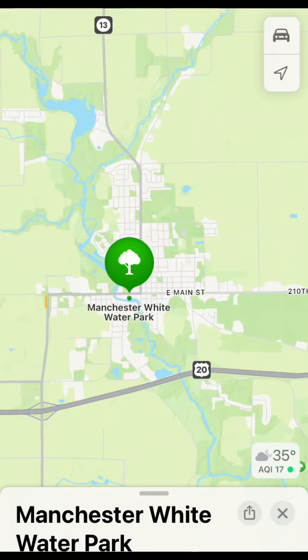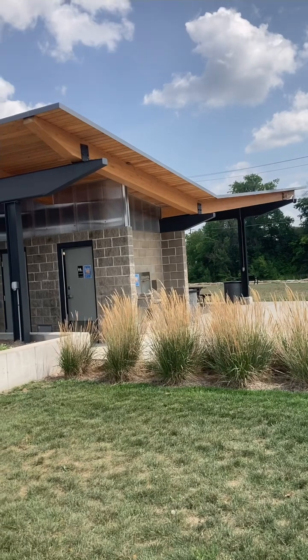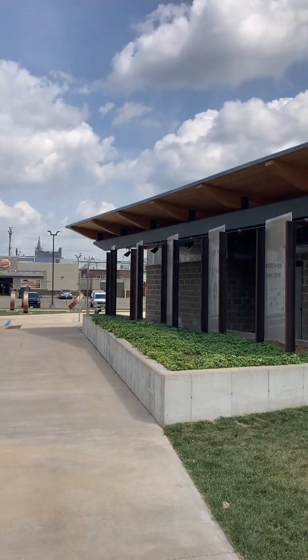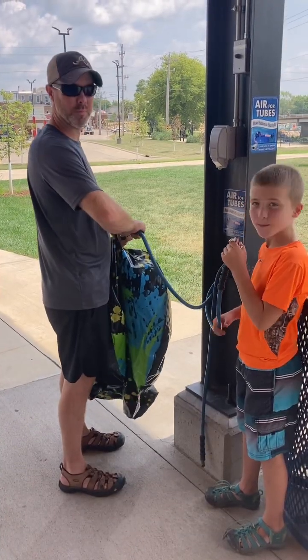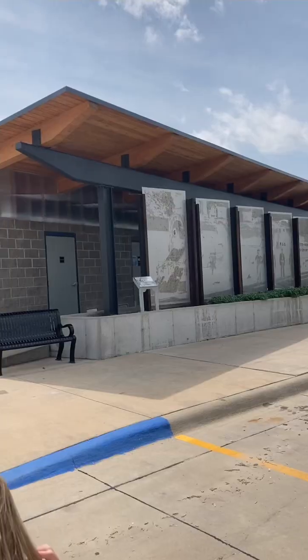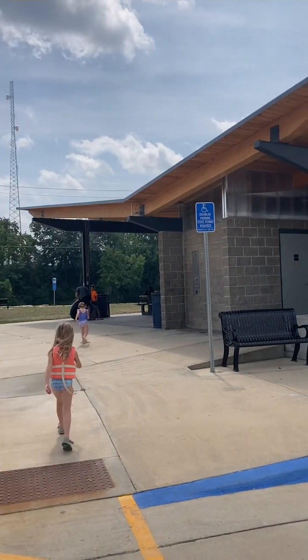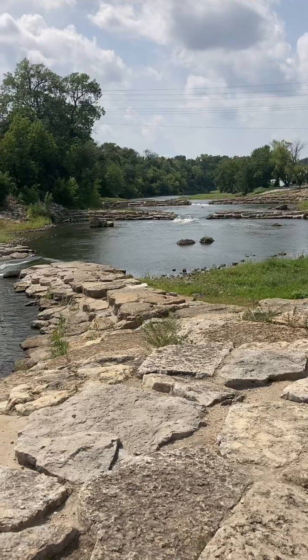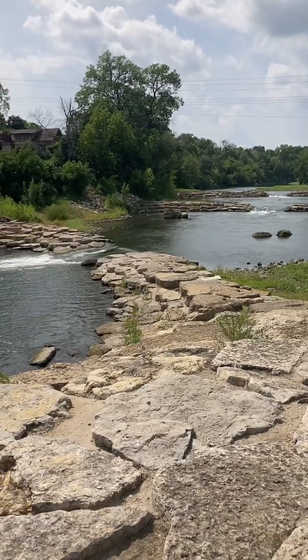Located at 300 West Main Street in Manchester, the city has a wonderful shower house and shelter just off the parking lot. The shelter has built-in air compressors so you can save your breath when inflating your tubes. It also has four individual restrooms and an outdoor shower. The six different features stretch for 800 feet and go under two different bridges.